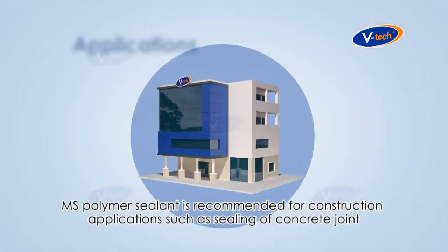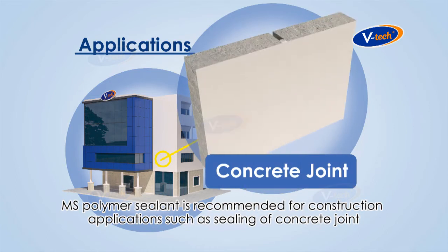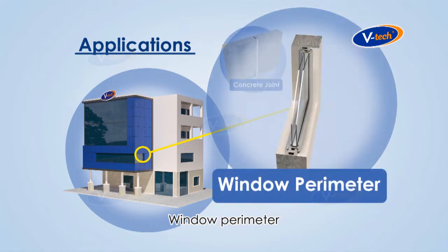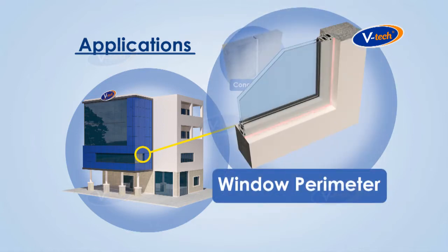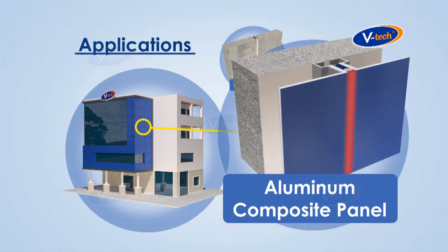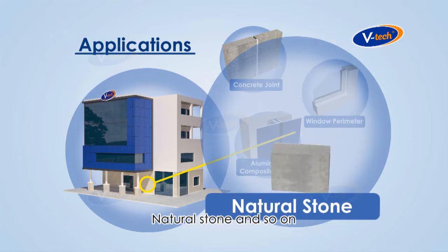MS Polymer sealant is recommended for construction applications such as sealing of concrete joint, window perimeter, aluminium composite panel, natural stone, and so on.